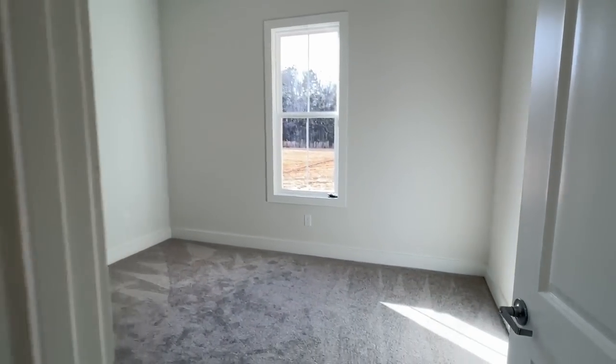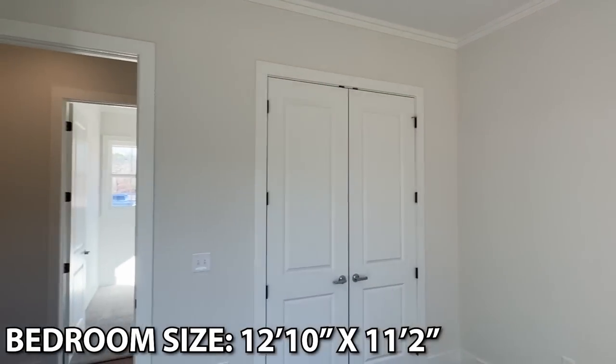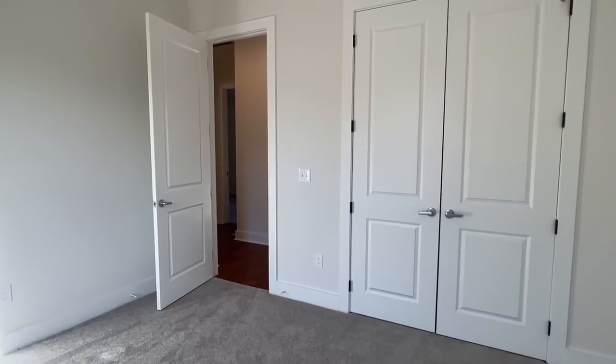As you can see, we've got two more bedrooms back here, so that makes three bedrooms on this end — making this home a four-bedroom, two-and-a-half bath.